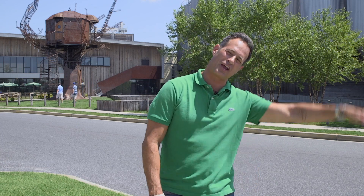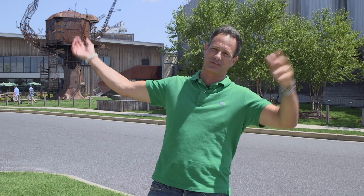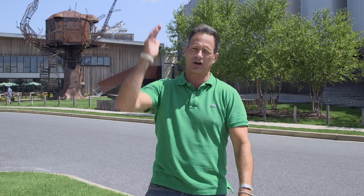Hello, Sam Calagione here in the shadow of our beautiful production facility, tasting room, and distillery here in Milton, Delaware. Welcome to this edition of Ask Dogfish.